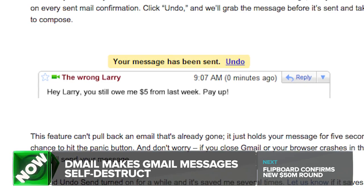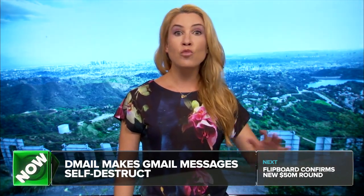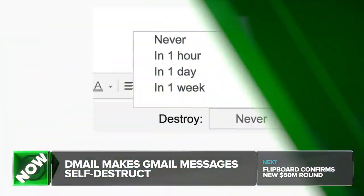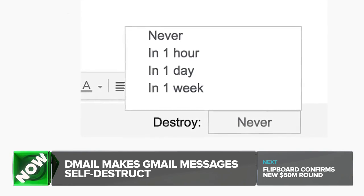You might be saying revoking an email has been possible for a long time — and you're not wrong, that's true, but it doesn't work that well. Microsoft Outlook users at a company that uses an Exchange server can recall emails, but it doesn't work with addresses outside the company's domain. And Gmail's own unsend feature is limited to 30 seconds max, so it's really just a trigger reaction — if you think about it two minutes later, too bad. With D-mail, which works through a Chrome browser extension, you can destroy a sent email whenever you want.